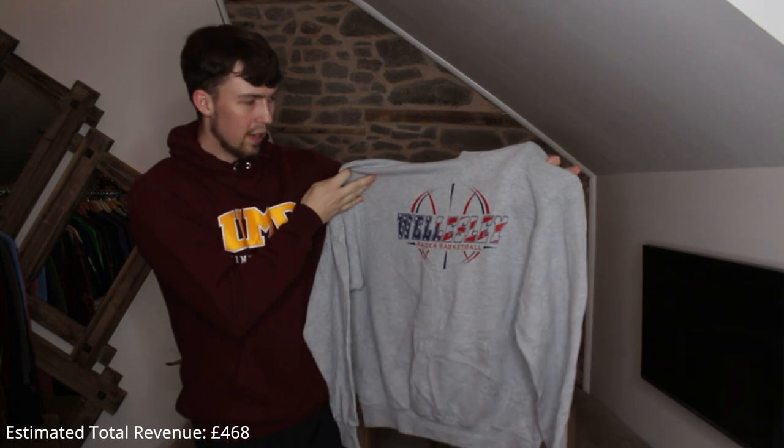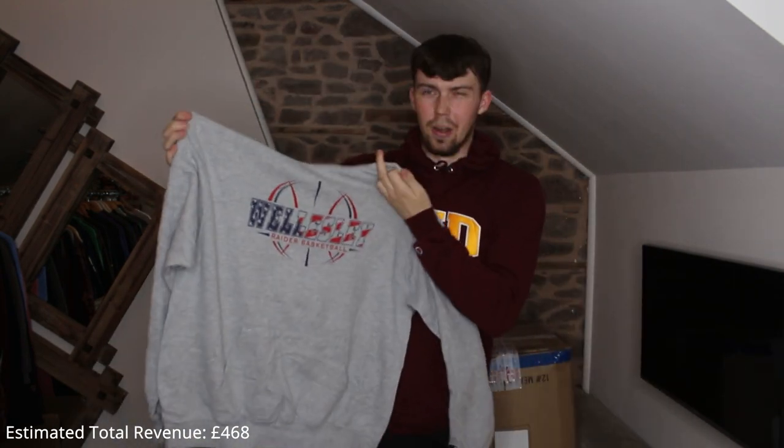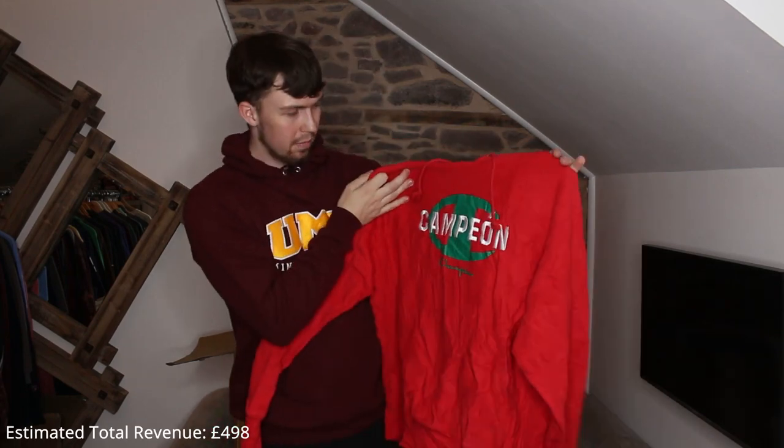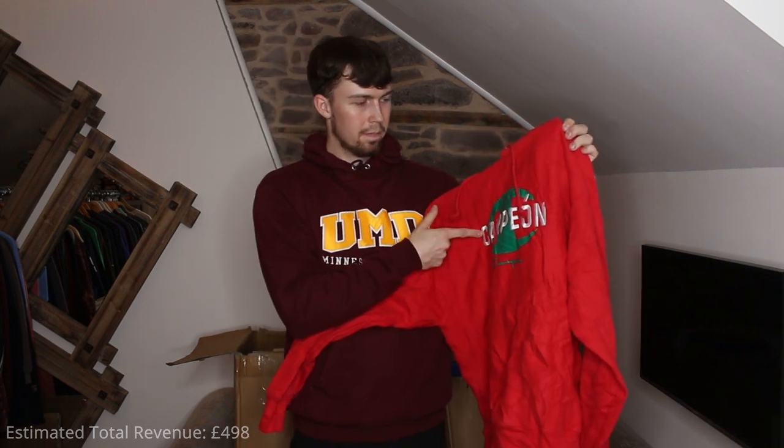Next up is the nicest Champion piece I think I've ever seen — it's embroidered, not a college one, but 'Campion' — I'm pretty sure that's Spanish — and then it says Champion below. The white Champion logo is embroidered, the green bit is printed, and it's a reverse weave on a modern tag. Definitely authentic.